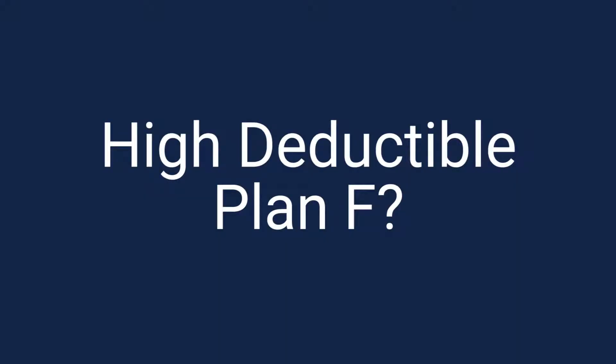So what about this high-deductible Plan F that you keep hearing about? If I'm going to be totally honest, with the current state of health insurance in this country, calling this a high deductible is a little bit of a stretch in my opinion. Basically, you're going to have a $2,200 deductible. While that sounds like a lot of money, if you are healthy and prefer a lower monthly payment, this might not be a bad way to go. The high-deductible Plan F is definitely going to be one of your most economically friendly options on a month-to-month basis.